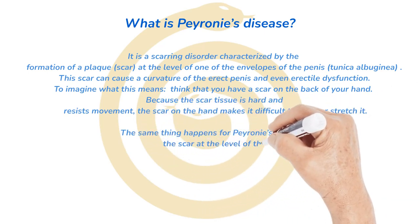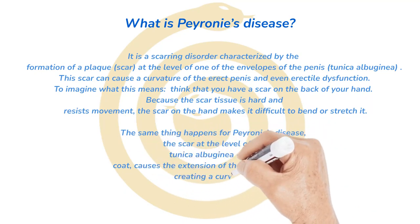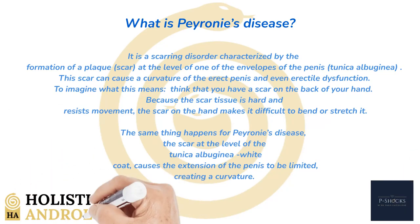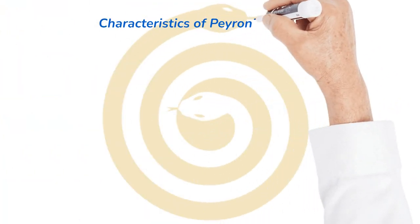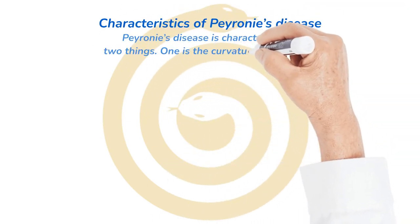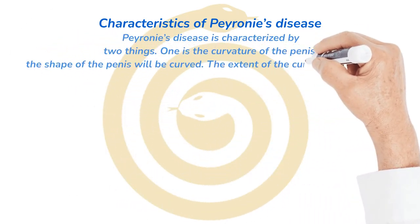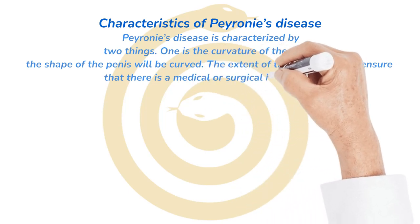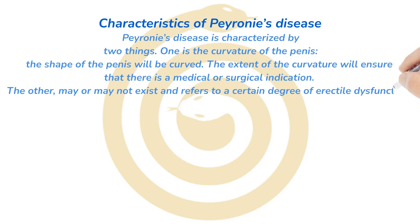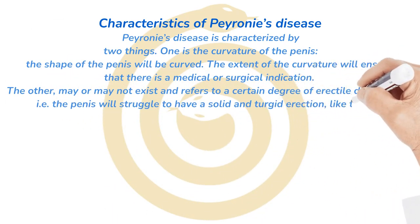The same thing happens with Peyronie's disease. The scar at the level of the tunica albuginea causes the extension of the penis to be limited, creating a curvature. Peyronie's disease is characterized by two things. One is the curvature of the penis — the shape of the penis will be curved, and the extent of the curvature will determine whether there is a medical or surgical indication. The other may or may not exist and refers to a certain degree of erectile dysfunction — the penis will struggle to have a solid and turgid erection like the one before the condition arose.